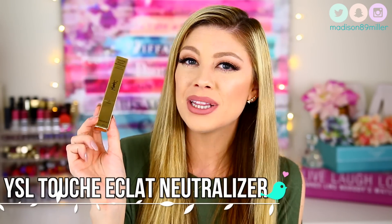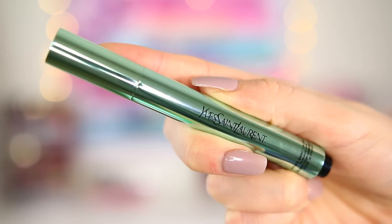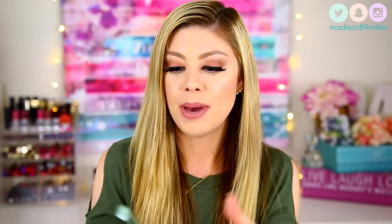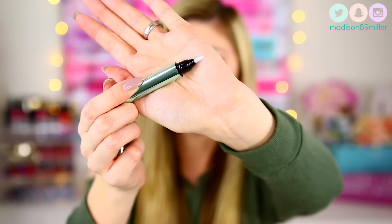The next product just came out — the YSL Touche Eclat Neutralizer, and I got it in the shade Vert Green. They came out with three: a purple one, a salmon one, and a green one. The green one is to neutralize and cancel out redness, and since I have very red and uneven skin tone I was like, let's give this a try. It has really gorgeous packaging — YSL always has the best packaging. You hit the button on the bottom and the product comes out. I will definitely let you guys know how well it covers up my redness.